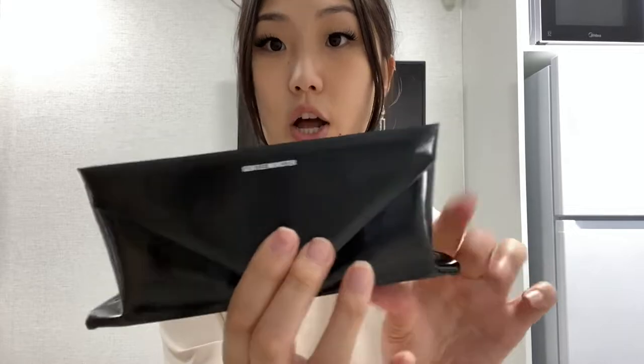If you just open it up, it has the little cleaner to clean the sunnies, and then information about the sunglasses. On to the actual sunglasses — so this is what it looks like. It says Gentle Monster on there.